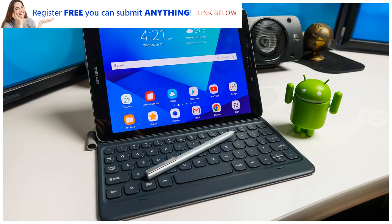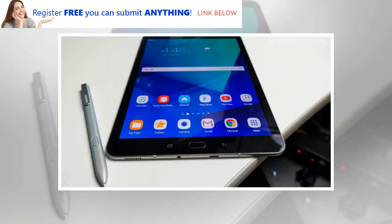The Samsung Galaxy Tab S3 is a genuine iPad Pro alternative and one of the best Android tablets around. It has similar productivity potential to Apple's slates, but with a stylus bundled in, saving you some money, and with a Super AMOLED screen.